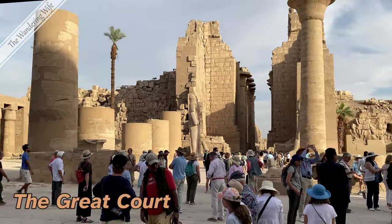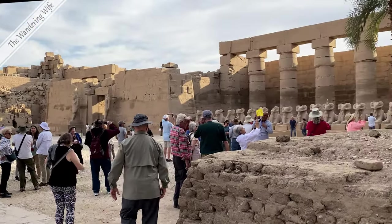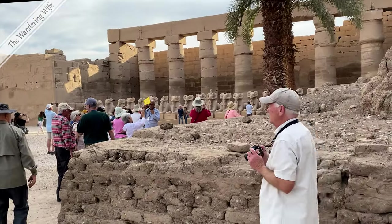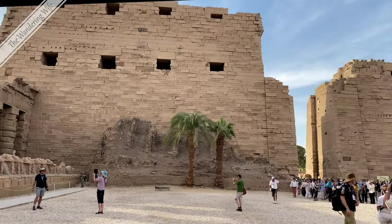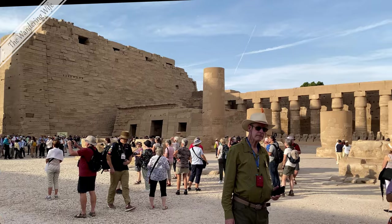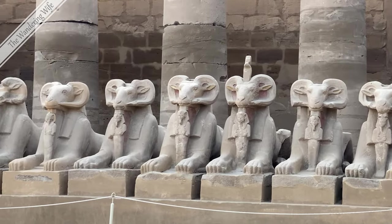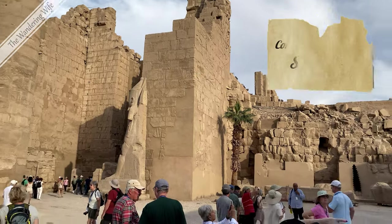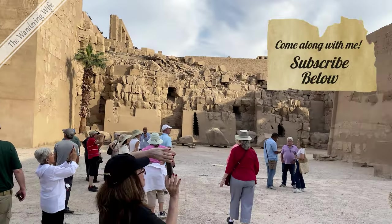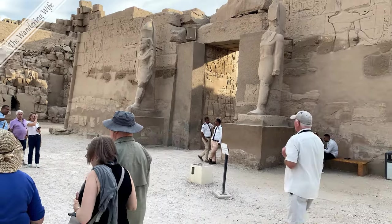The Great Court contains monuments from many Egyptian dynasties. To the left is a shrine built by Seti II in honor of the three gods of Thebes. To the right is the Temple of Ramses III.